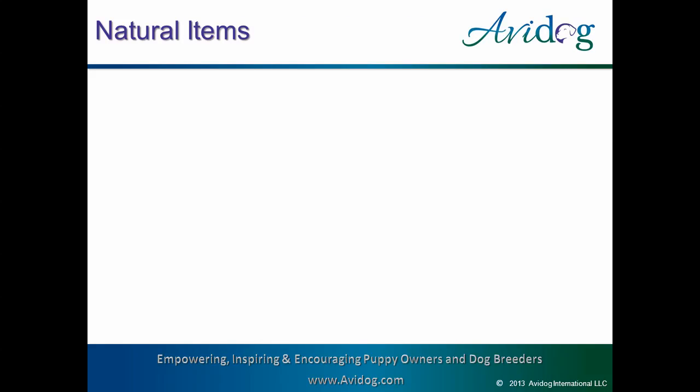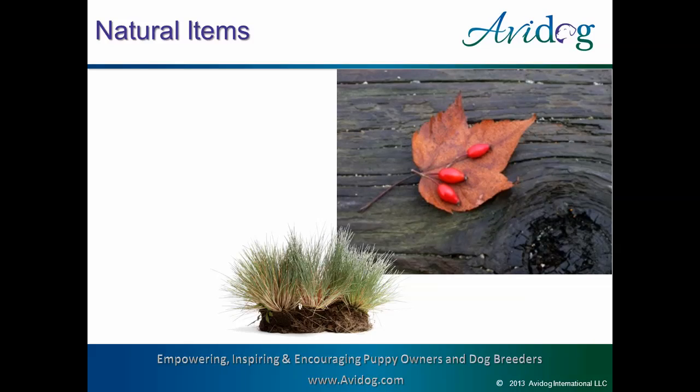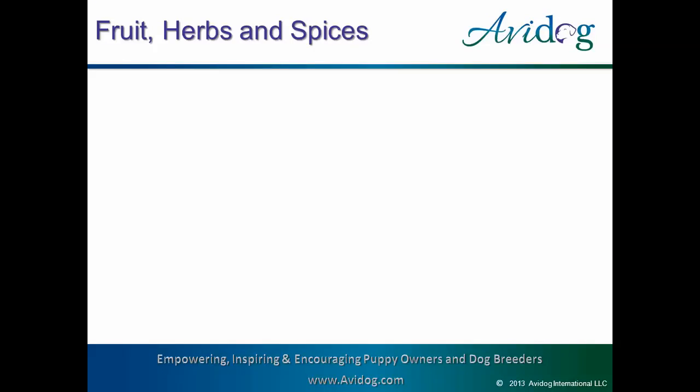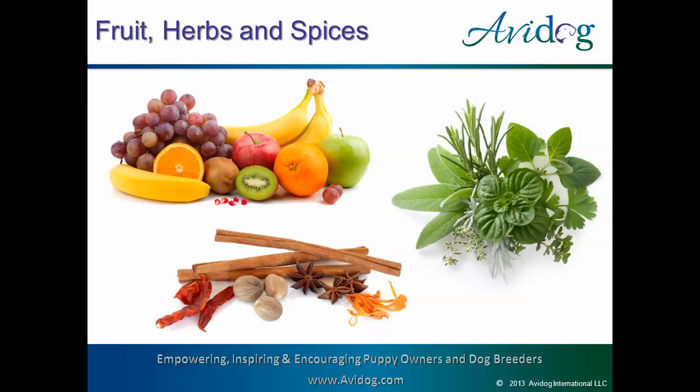On each of these days, we present each pup with a new scent, one that it's never smelled before. We head outside to get natural items such as grass, dirt, leaves, bark, moss, flowers, and more. We haven't tried snow yet, but with two upcoming winter litters, we may have the chance to do that soon. We then head to the kitchen to find other items such as pungent fruits, herbs, and spices including orange, banana, lemon, apple, lime, rosemary, mint, cloves, cinnamon, and even anise.